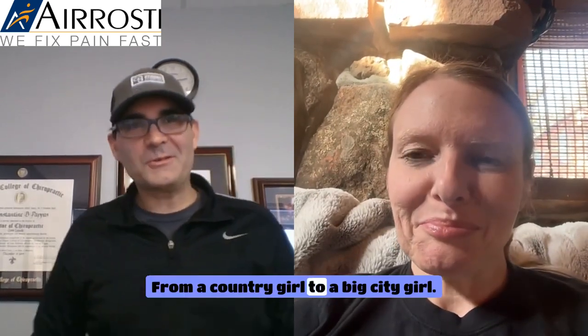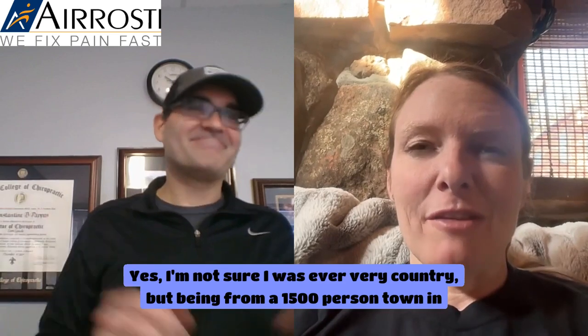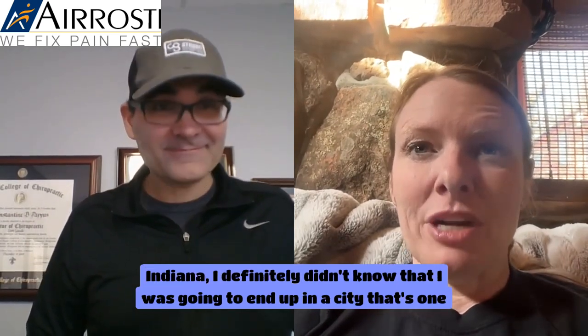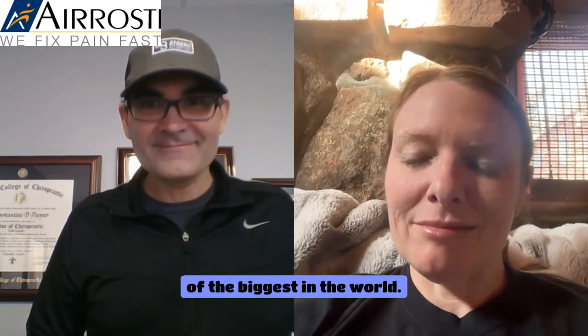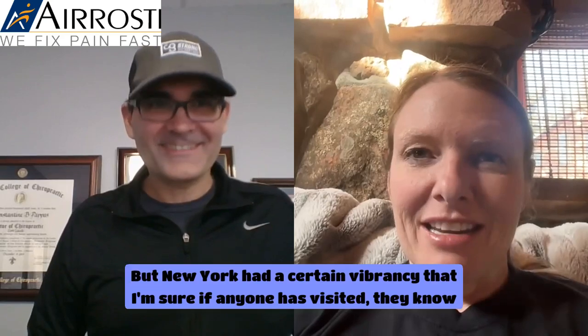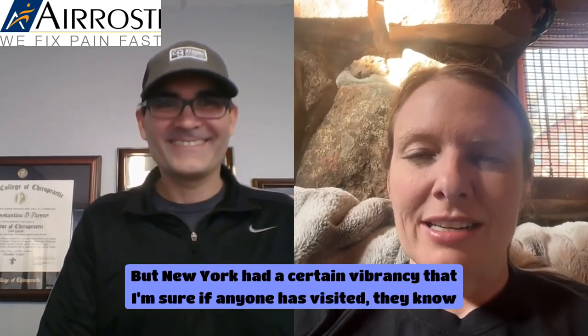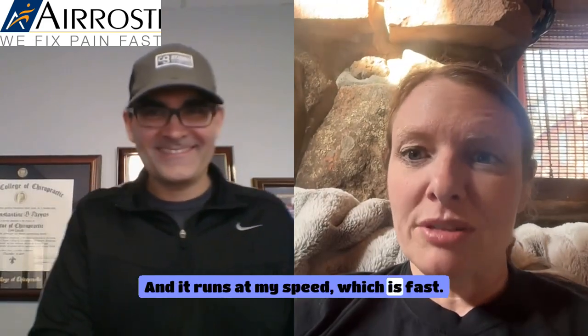From a country girl to a big city girl. Being from a 1,500-person town in Indiana, I definitely didn't know I'd end up in one of the biggest cities in the world. But New York had a certain vibrancy that runs at my speed, which is fast.